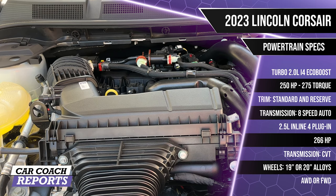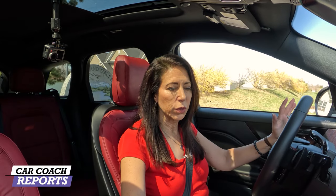Under the hood are two engine choices. Our test vehicle has a turbocharged 2.0-liter inline four-cylinder EcoBoost engine producing 250 horsepower and 275 lb-ft of torque, offered in Standard and Reserve trims, mated with a Ford 8-speed automatic transmission. The optional engine is a 2.5-liter four-cylinder hybrid setup with 266 combined horsepower, using Ford's continuously variable transmission (CVT), offered only on the Grand Touring trim. The electric range is 28 miles. Level 1 and Level 2 charging can be done at home — 10 to 11 hours standard, or 3 to 4 hours with a 240-volt Level 2 charger.